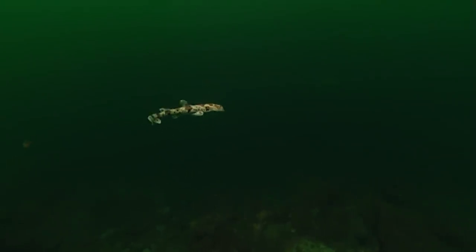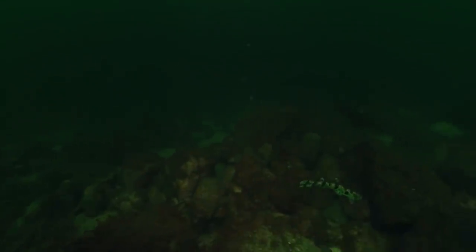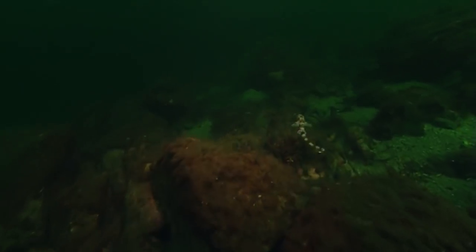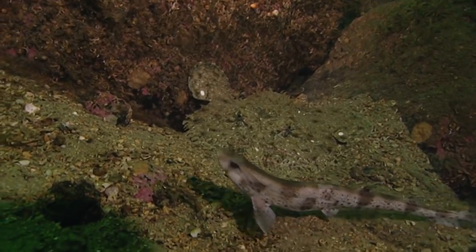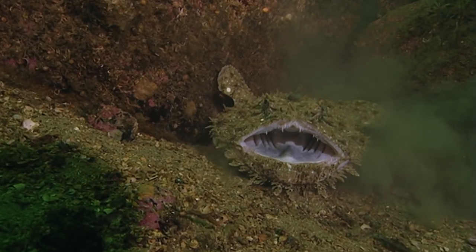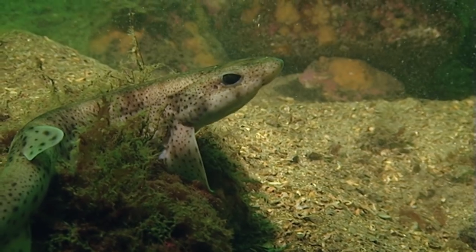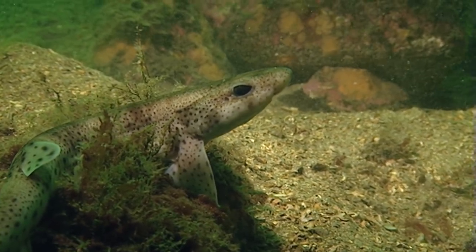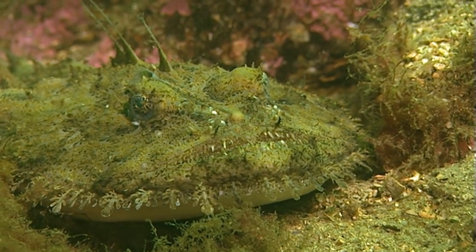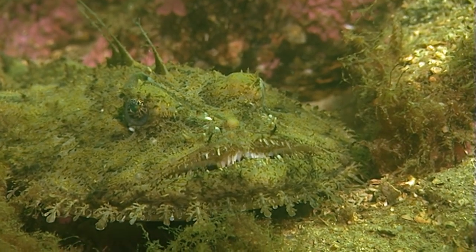Cat sharks live on the ocean floor and avoid energy-intensive swimming whenever possible. The shark wants to get back to the bottom quickly. Fortune smiles on the shark — completely exhausted, it first takes time to rest, while the sea devil again does his name all justice and waits for his next victim.